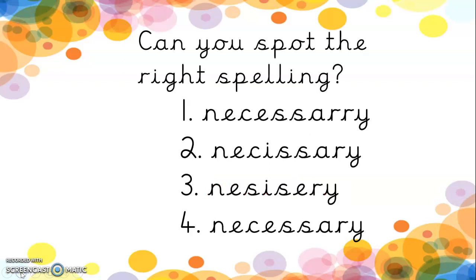What about necessary? This is a tricky one this week. Necessary. One, two, three or four? Don't forget you can pause the video. It's number four. Well done if you got that right.